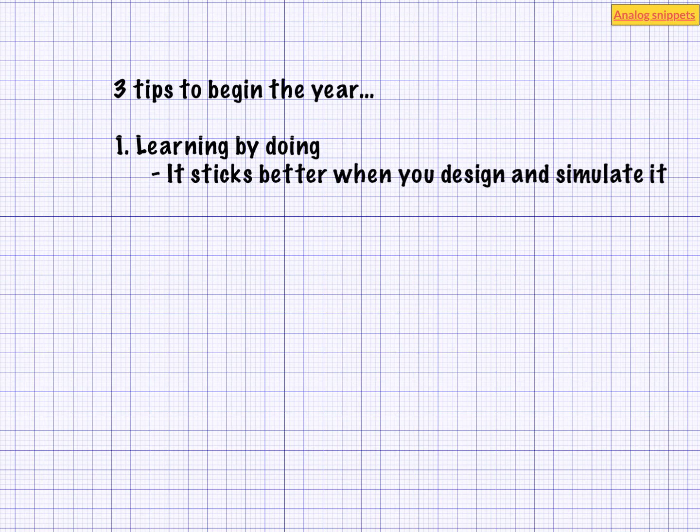Learning by doing also makes it stick to your memory. If you just read something, you will forget it maybe in a week. But actually designing and simulating it will keep it in your memory for much longer.